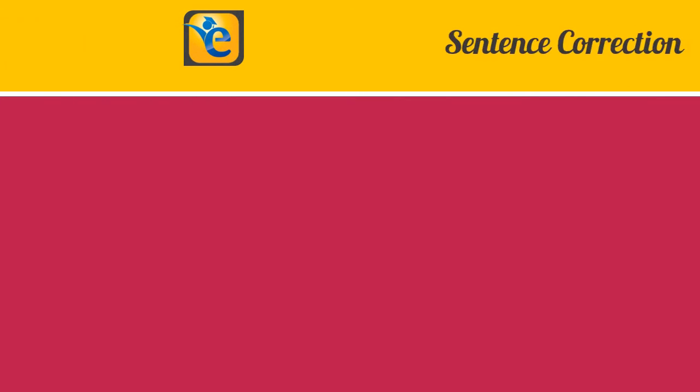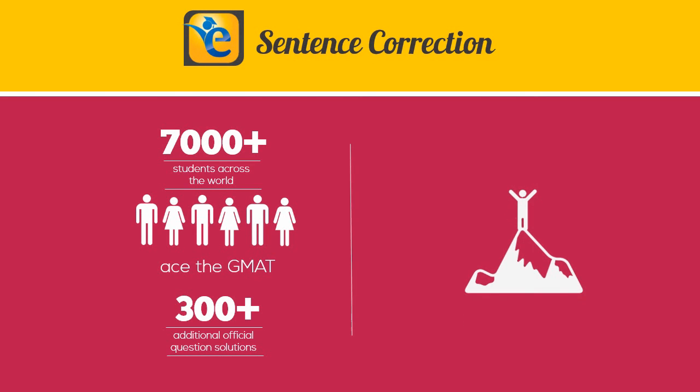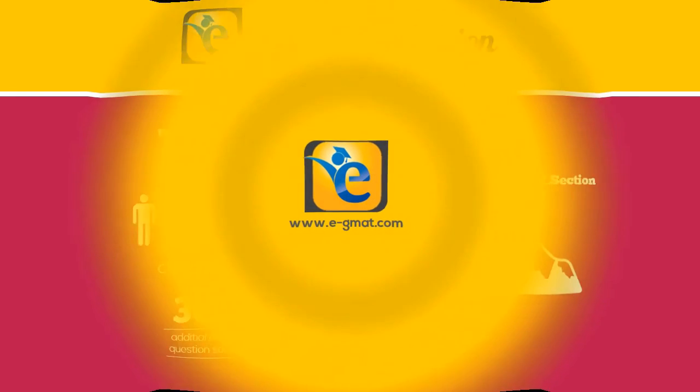Our Sentence Correction course has helped over 7000 students across the world ace the GMAT. With the addition of these 300 solutions, we are further closing the gulf between the natives and the non-natives. So if you are willing to put in the hard work, then EGMAT's Sentence Correction course is your best bet to conquer the GMAT verbal section. Check it out today!